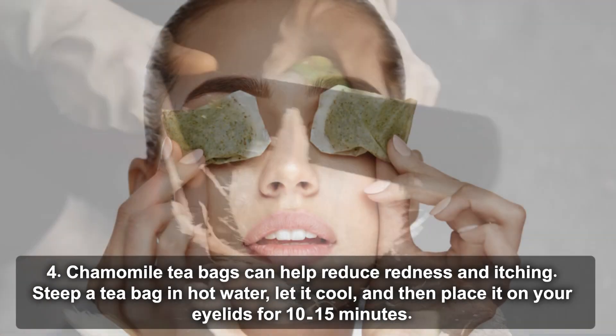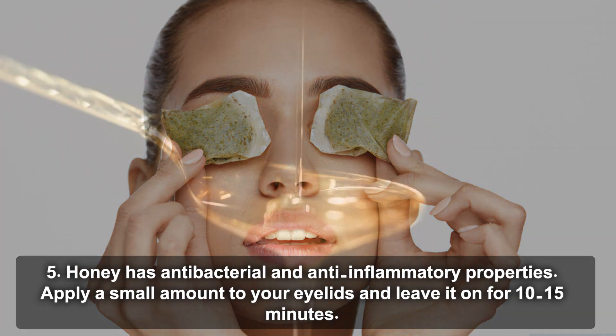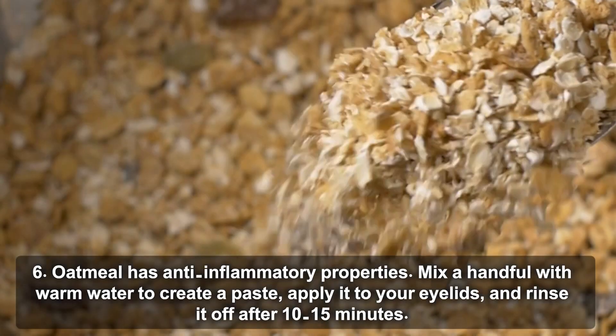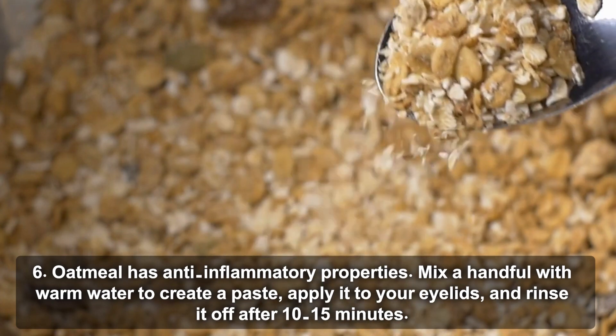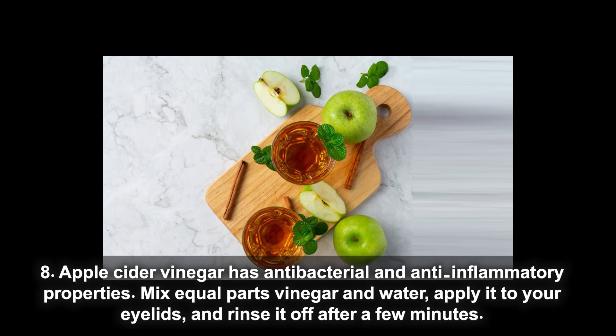Chamomile tea bags can help reduce redness and itching; steep a tea bag in hot water, let it cool, then place it on your eyelids for 10 to 15 minutes. Honey has antibacterial and anti-inflammatory properties; apply a small amount to your eyelids and leave it on for 10 to 15 minutes. Oatmeal has anti-inflammatory properties; mix a handful with warm water to create a paste, apply it to your eyelids, and rinse off after 15 minutes. Cucumber slices have cooling and soothing properties; place them on your eyelids for 10 to 15 minutes. Apple cider vinegar has antibacterial and anti-inflammatory properties; mix equal parts vinegar and water, apply to your eyelids, and rinse off after a few minutes.